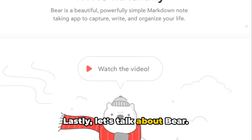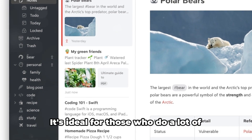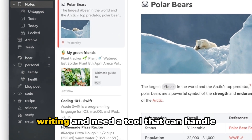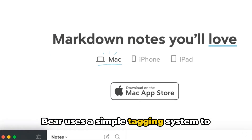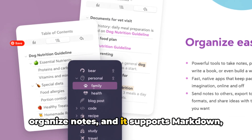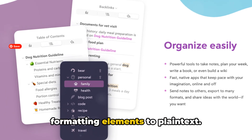Lastly, let's talk about Bear. Bear is a beautiful, flexible writing app for crafting notes and prose. It's ideal for those who do a lot of writing and need a tool that can handle complex formatting. Bear uses a simple tagging system to organize notes, and it supports Markdown, a lightweight markup language for adding formatting elements to plain text.